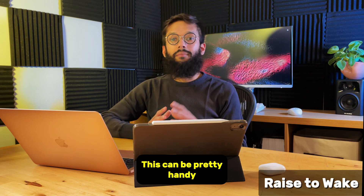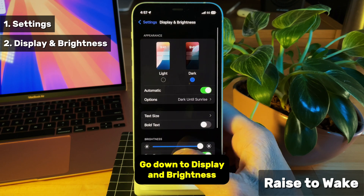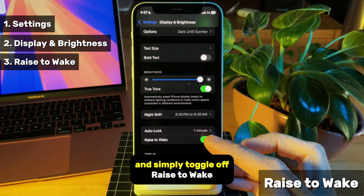iPhones have a feature that automatically turns your screen on when you pick up your phone. This can be pretty handy, but it's also a huge drain on your battery. Head into your settings, go down to display and brightness, and simply toggle off raise to wake.